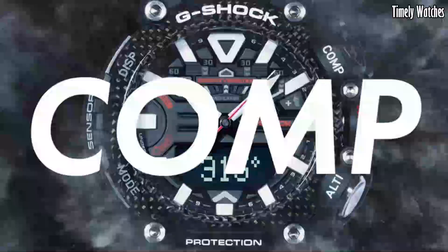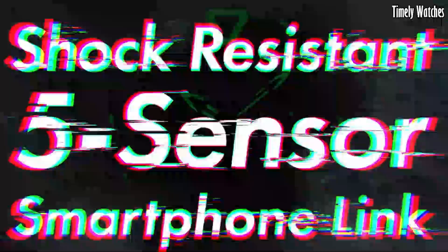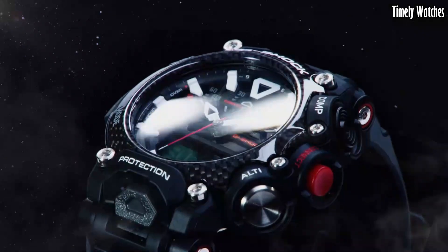With its sleek design, tough construction, and aviation-focused features, the G Shock Gravity Master is a reliable and stylish choice for pilots, aviation enthusiasts, and individuals seeking a high-performance timepiece for their adventures.